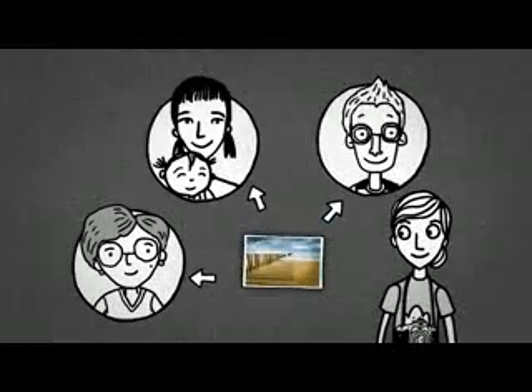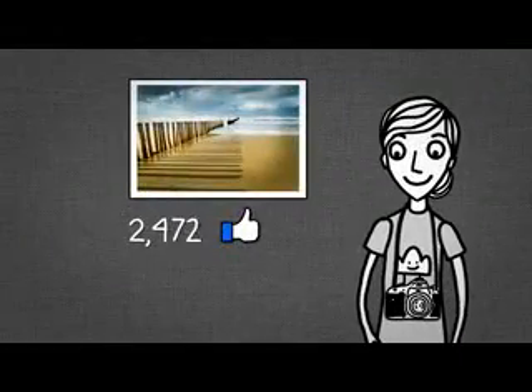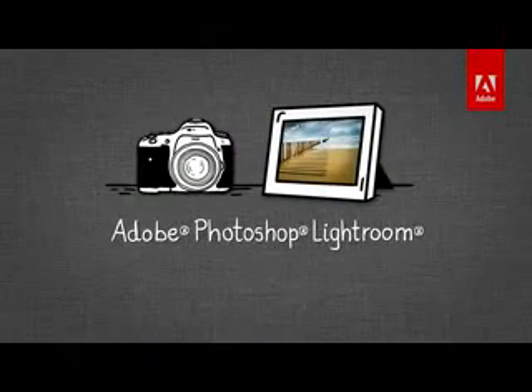When you're finished, it's easy to create stylish print layouts and beautiful slideshows. With Lightroom, it's actually fun to share your photos with the world and get noticed. If you love photography, you'll love Lightroom.